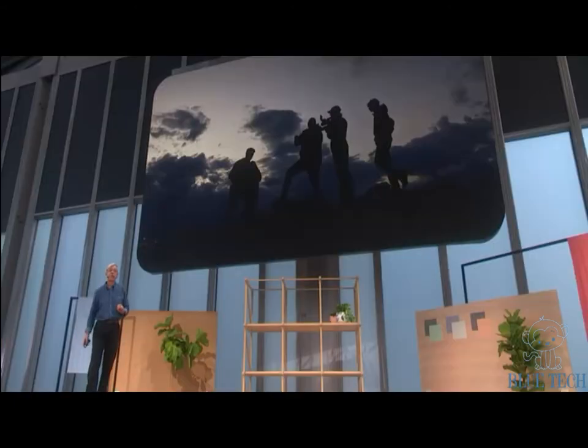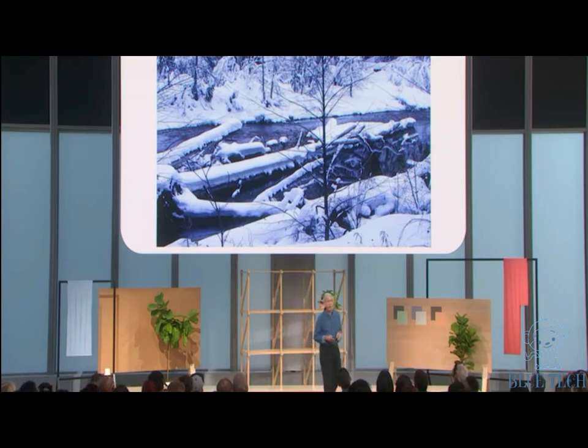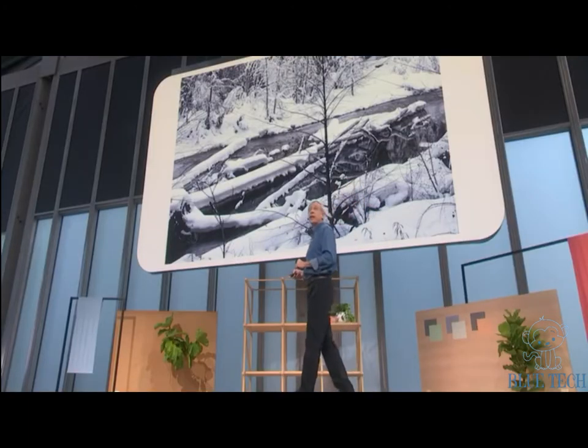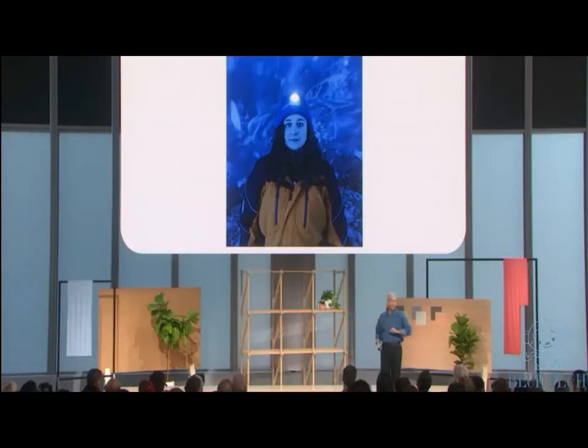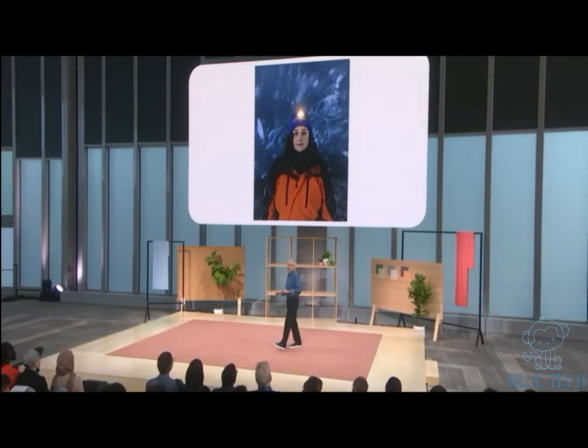Second: white balancing. In photography, this is a hard problem — mathematicians call it an ill-posed problem. Is this snow blue the way the camera originally captured it, or is it white snow illuminated by a blue sky? We know that snow is white, and with enough training, so can the camera. We've been using learning-based white balancing in Night Sight since Pixel 3. In Pixel 4, we're using it in all photo modes, so you get truer colors especially in tricky lighting.